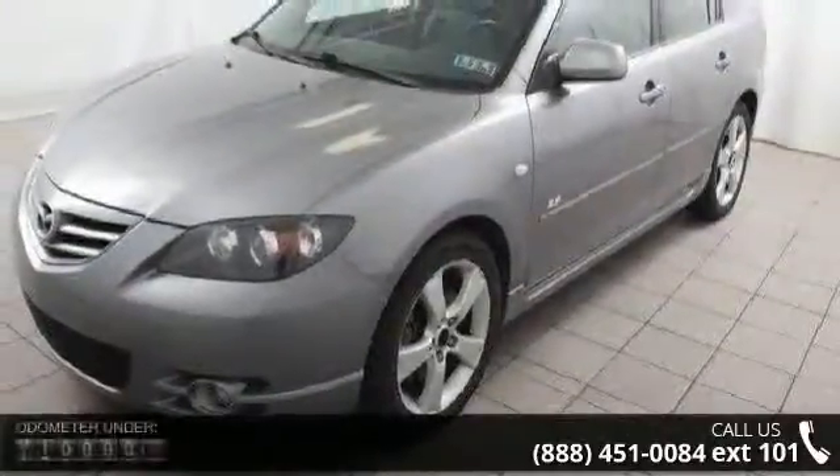Step into the 2004 Mazda Mazda 3S. If you are looking for a first-rate auto, this one could be yours today.